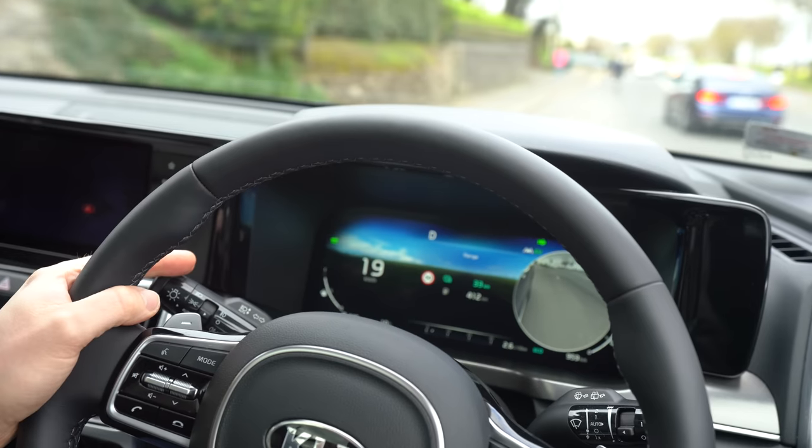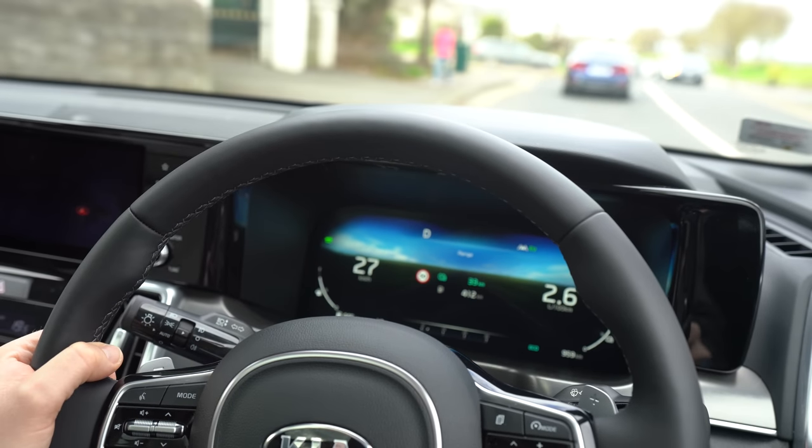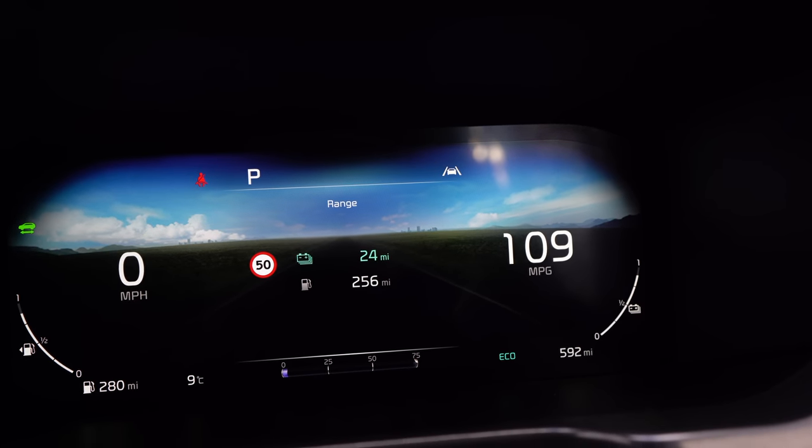If you plug this car in and charge it - bearing in mind the range is about 45, you might get 50 kilometers - and I was charging every other day, a huge amount of the time it was in EV mode. If you do that, this car is going to do 2.2 to 2.5 liters per 100 kilometers. Put that into UK mpg and that is over 110 miles per gallon from an all-wheel drive petrol seven-seater.